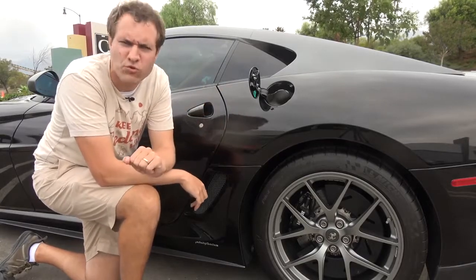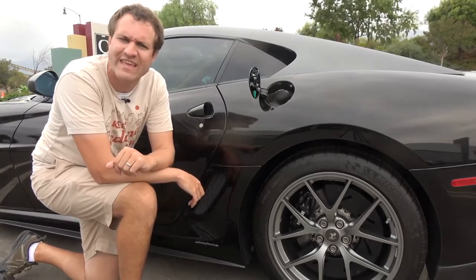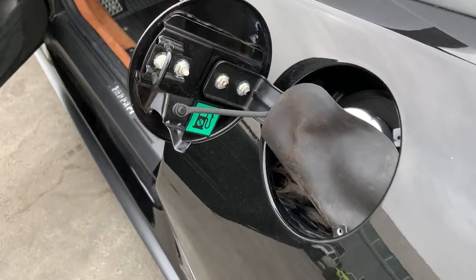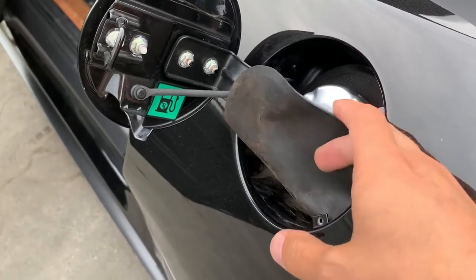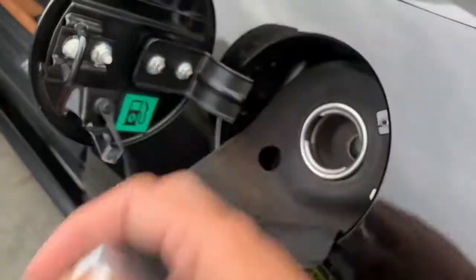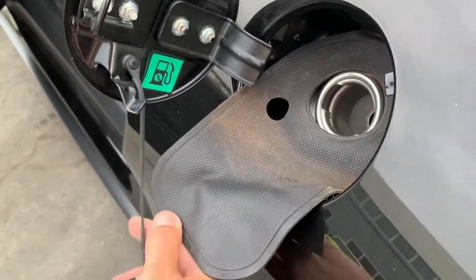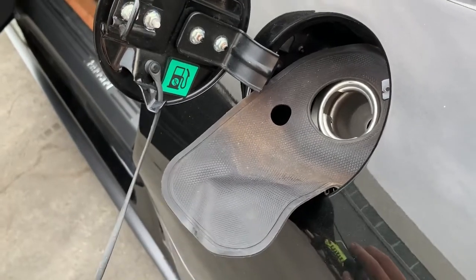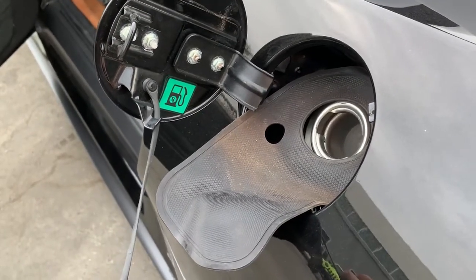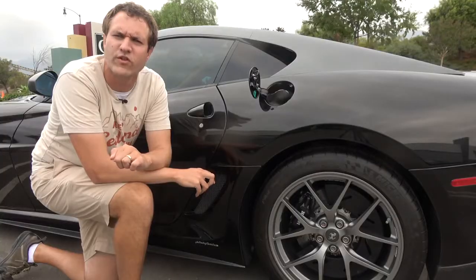Moving on to the outside of the 599 GTO, I want to start with the fuel door. There's something particularly interesting about it: when you open it up, there's a little rubber piece inside. If you unscrew the fuel cap, you can use that rubber piece as a little blanket to make sure the fuel filler doesn't damage your paint or drip onto your car. That is an excellent idea — more cars should have little rubber fuel filler blankets.